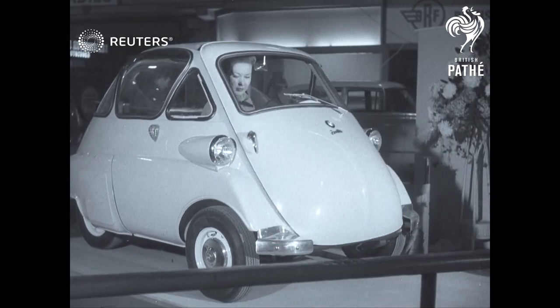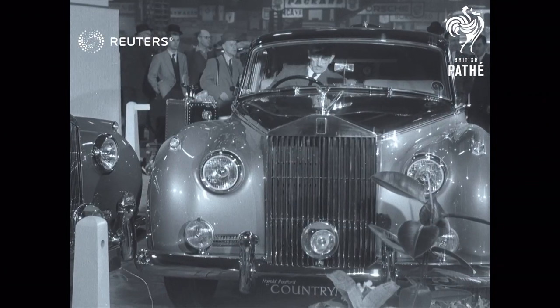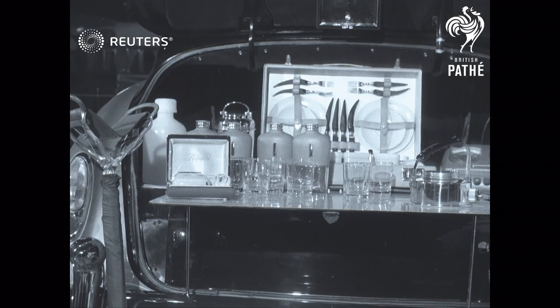At the other end of the scale, as usual, is the fabulous and luxurious Rolls-Royce. It has a host of accessories, including an electric kettle, in case the Duchess suddenly wants a cuppa.